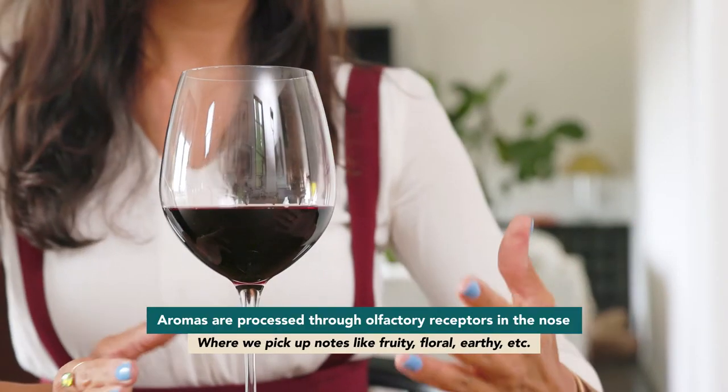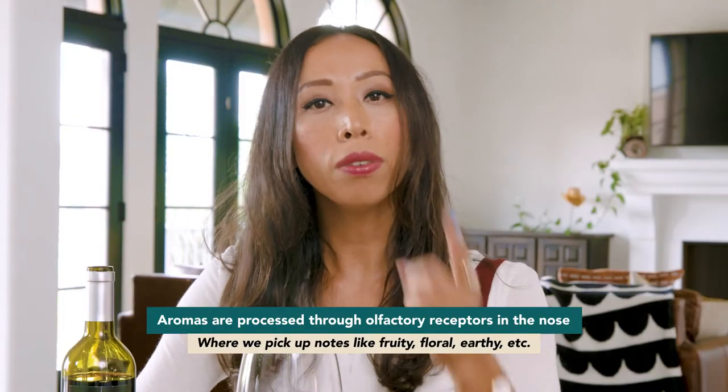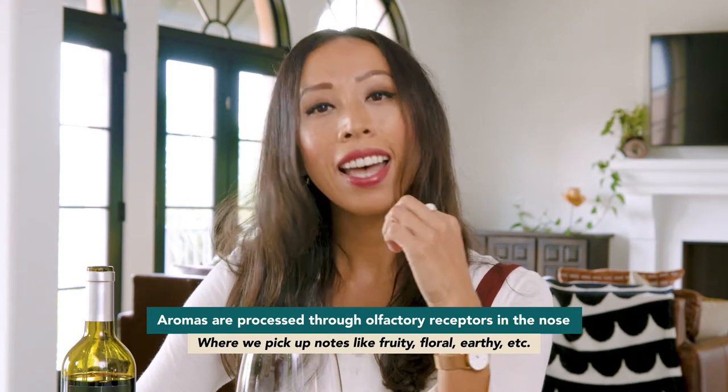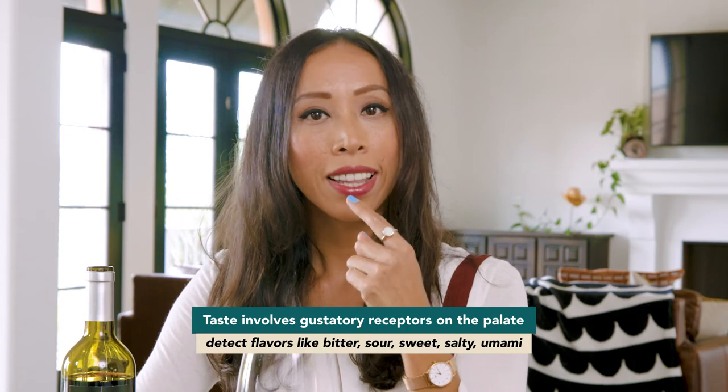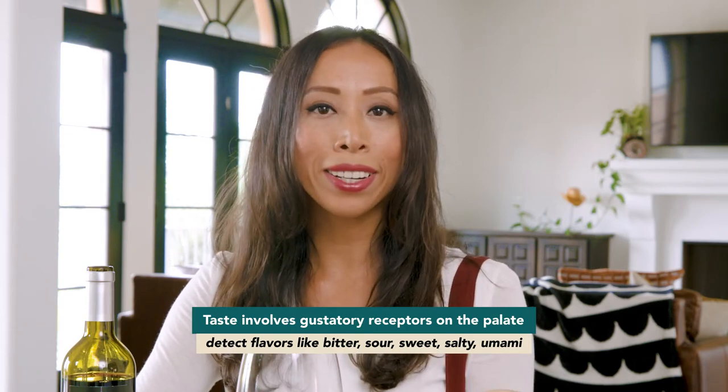Before we get started, a quick summary on smell and taste. The aromas that we detect in wines are detected through our olfactory receptors in the nose. Taste itself involves the gustatory receptors on the palate — this is where we detect things like bitter, sour, or salty. Together, they form the wonderful experience that we call wine.